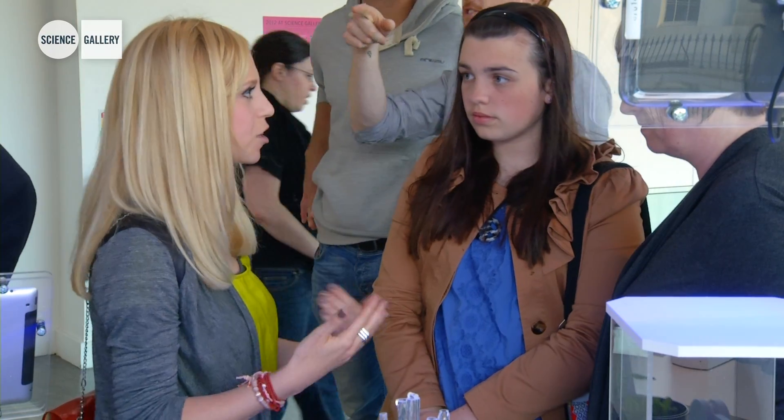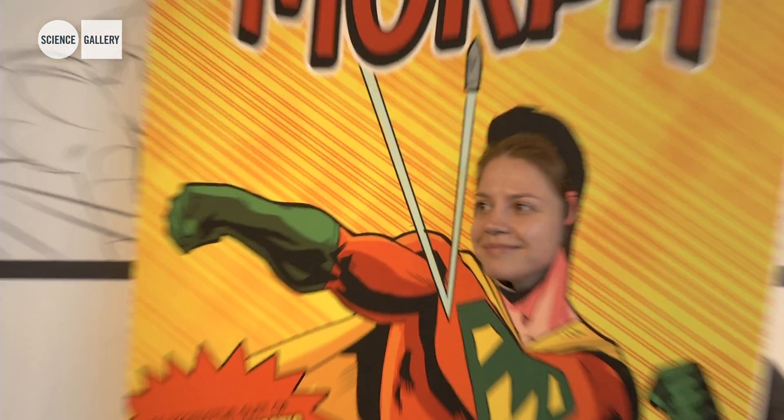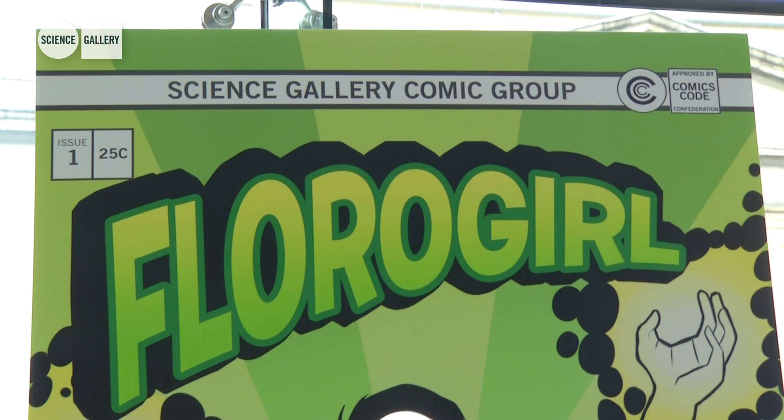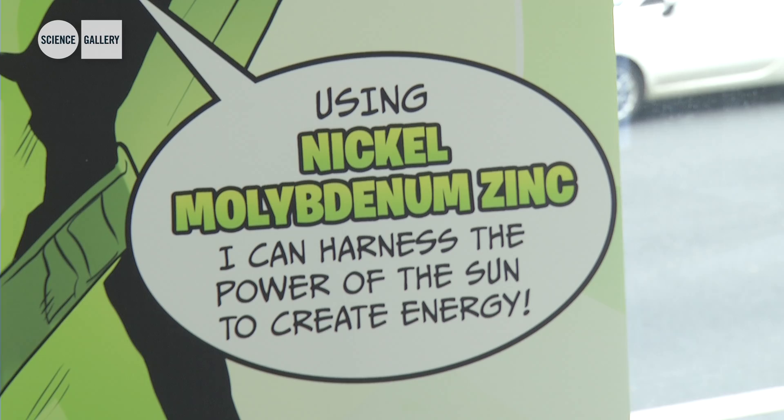Overall, when you start looking at all of these materials, they have these almost superhero-like qualities. As a visitor to Science Gallery, you can come in and experience the show through our six superheroes that have been purposely created for the Magical Materials show.